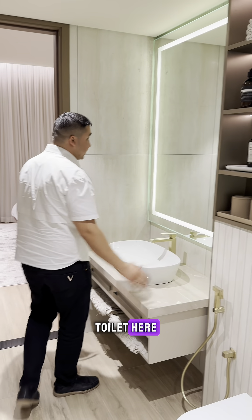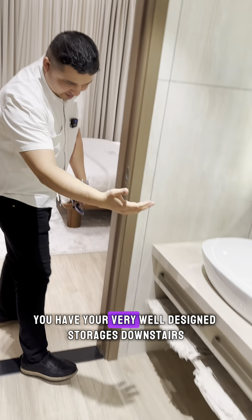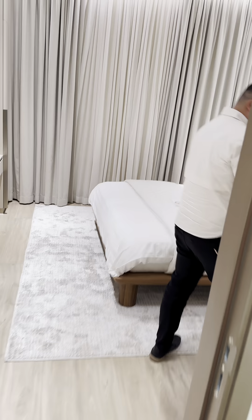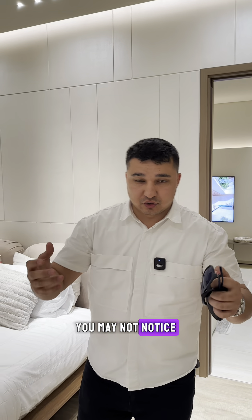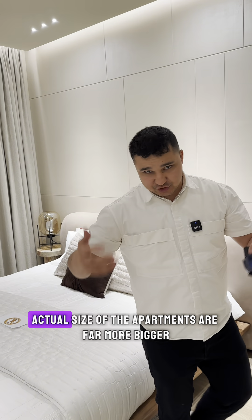You have a separate space for your shower, your toilet, and a huge mirror. Especially women will fall in love with this — you have very well-designed storage downstairs as well. On camera you may not notice, but this is approximately 650 square feet.